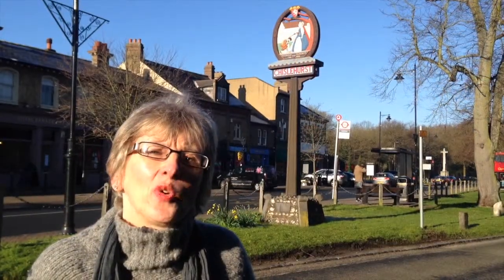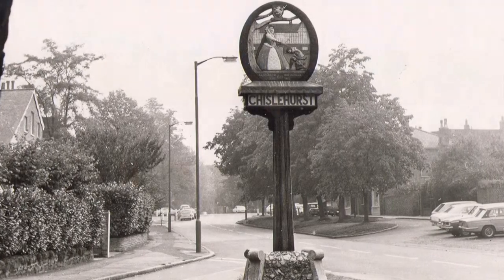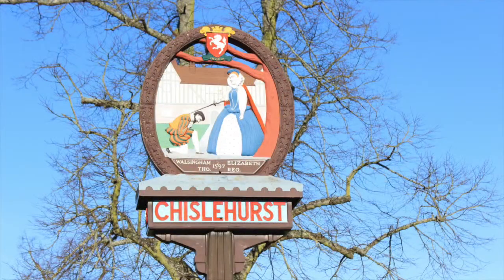It depicts Queen Elizabeth the First coming to Chislehurst. She came in July 1597 for one night. She's seen here knighting Sir Thomas Walsingham of Scadbury.